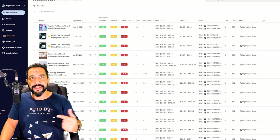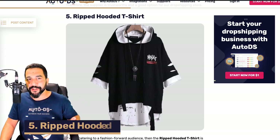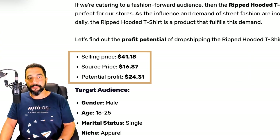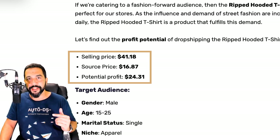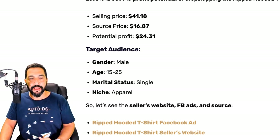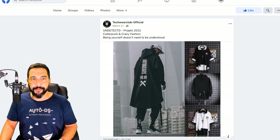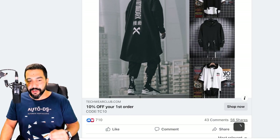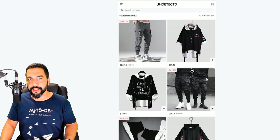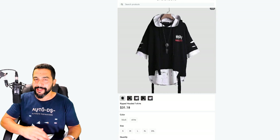Now let's get back to the product list after learning how to save time and scale our businesses. Number five on our list is a ripped hooded t-shirt. This shirt has been trending — it's being sold for around $41, bought for less than $17, leaving a potential profit of about $24. Target audience: male, ages 15 to 25, single, with an interest in clothes, fashion, and apparel.